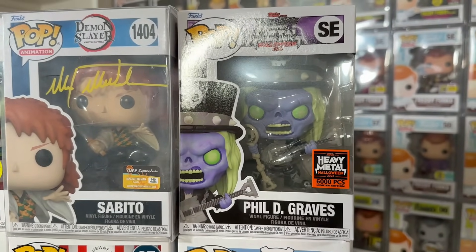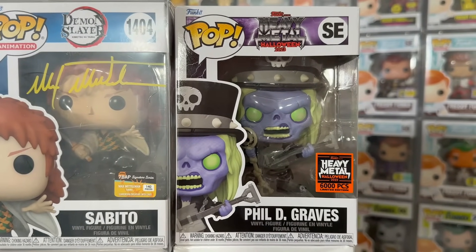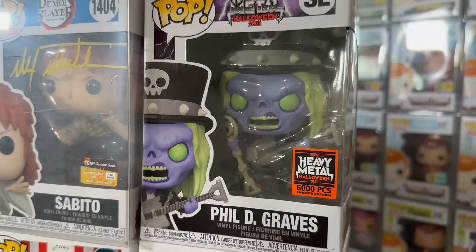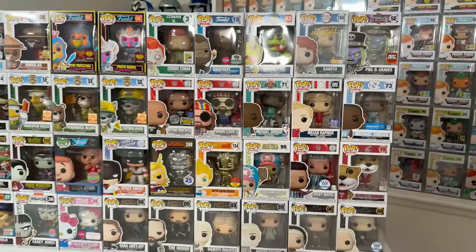Pretty cool to see these actors lending their voices to multiple animes. And then rounding out this wave, we have a mascot pop from last year's Heavy Metal Halloween, limited to 6,000 pieces. We have my personal favorite from the four: Phil D. Graves. So pretty awesome wave right here.